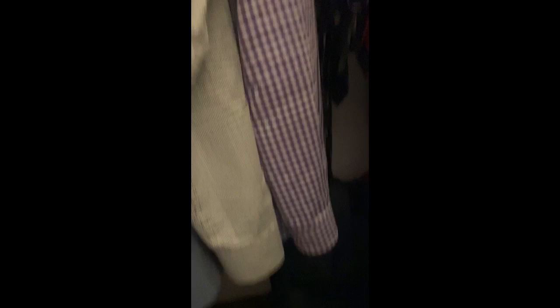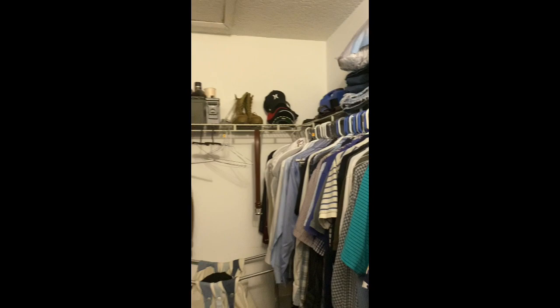There are my husband's shoes and his ties. One day we'll have a larger closet, but for now we're working with what we've got.